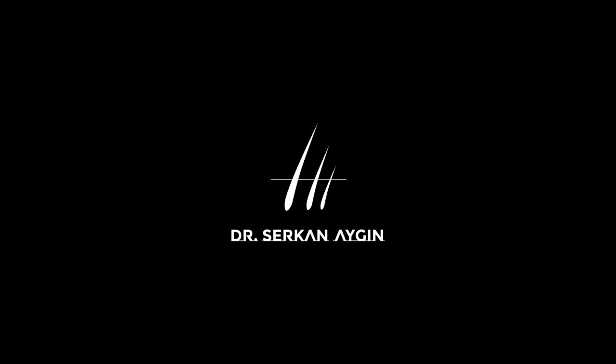You are always welcome to Dr. Serkan Aiguddin's clinic for the best hair transplantation results.